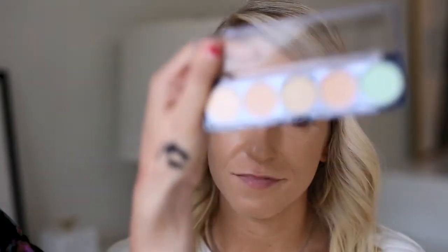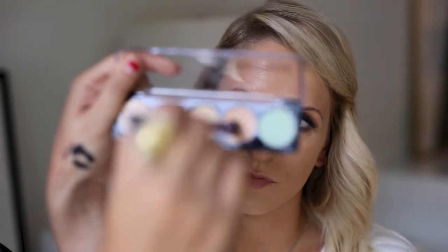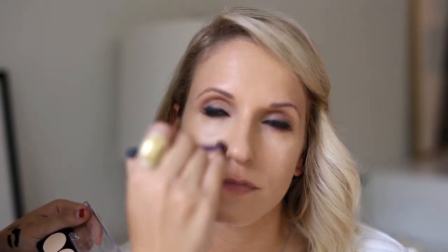Now we're going to continue with the rest of her face and move on to concealer. I'm taking the Makeup Forever concealer palette — I'm actually going to take this salmony tone to focus underneath her eyes. We want them to be brightened, but we don't want it to be too light under here. Since it will be photographed, we don't want the light to bounce back. So we just want to focus on covering any blemishes or dark spots, and you can use your ring finger to press that in.